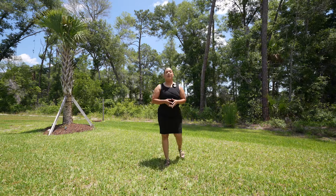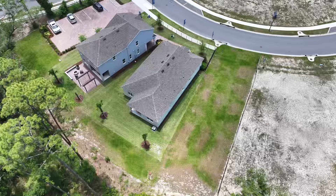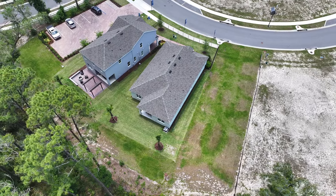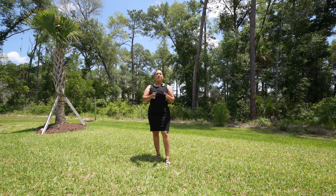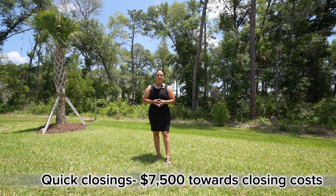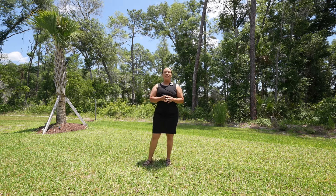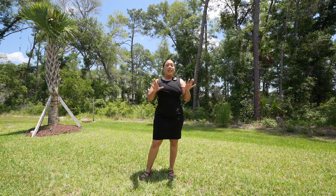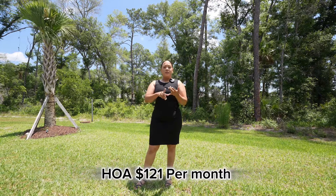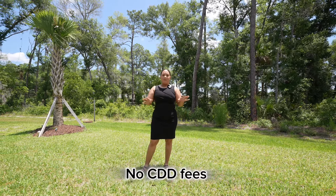If you made it this far, then you want to know about the numbers — the most important part. Right now with this particular community, if you can close quickly — which means 30 days or less — they are offering interest rates under 6%, in addition to $7,500 towards your closing costs. If that's too quick for you, the build time is 8 to 10 months and they are offering $20,000 towards your closing costs. The HOA fee here is $121 a month. They do have a pool, a playground, and a cabana, and they do not have a CDD fee.